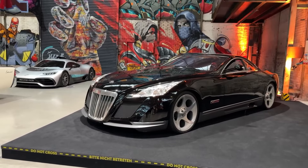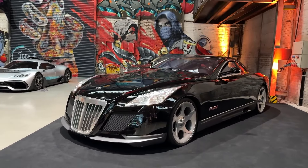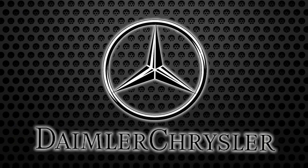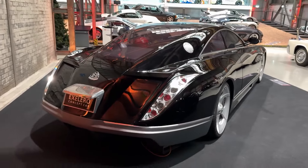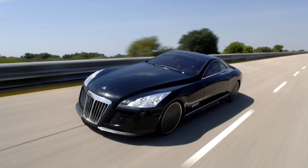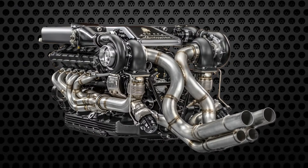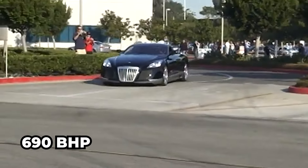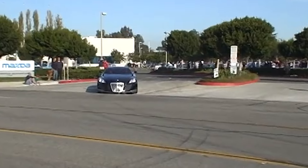The Mercedes-Maybach Exelero, a one-off high-performance sports car that debuted at the Tempodrom in Berlin in 2005, was crafted by Stola in collaboration with DaimlerChrysler. Priced at $8 million, it ranks among the world's most expensive cars alongside Rolls-Royce and Bugatti. Powered by a twin-turbo V12 engine churning out 690 brake horsepower, the motor comes from Maybach, which is now part of Mercedes-Benz.